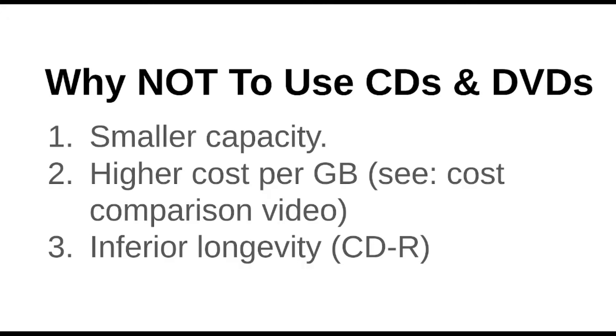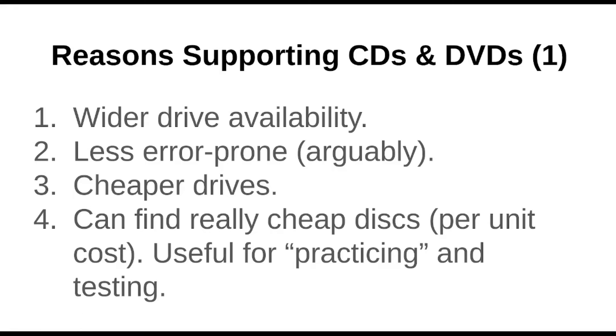The cost isn't mind-blowing in absolute terms, but take a verbatim archival grade CD at $2 a disc — that's $4 if you're doing an offsite copy — so roughly $5 a gigabyte, whereas you can get 25 gigabyte M-Discs for $2 each. On the back of an envelope, you can see CDs are not cost efficient. There's also the question of inferior longevity, which we'll come onto, although it's a hotly debated topic in the world of optical media.